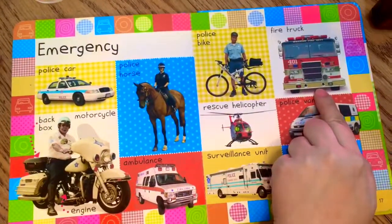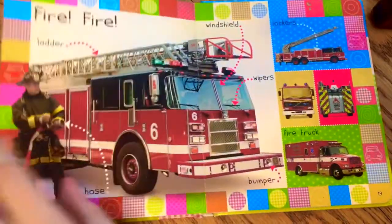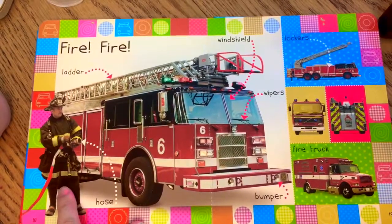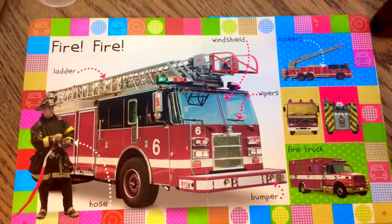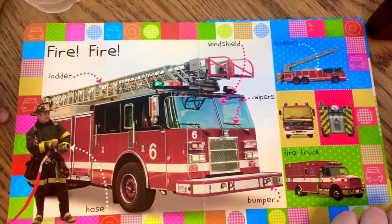Look, here's a fire truck — a big fire truck! Let's learn more about fire trucks. I see a fireman, and the water comes out of there and puts the fire out. And you see the big ladder that they use to save people in high buildings.